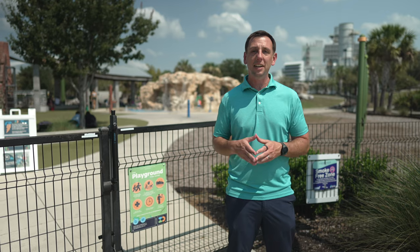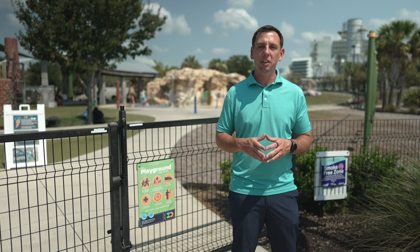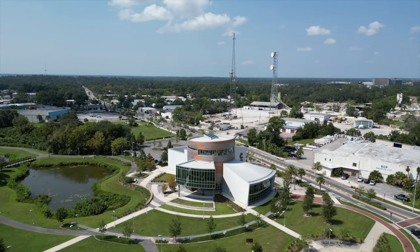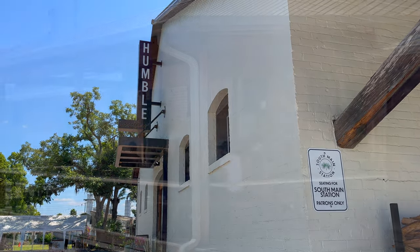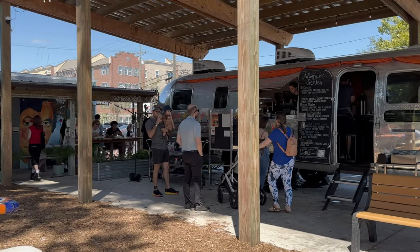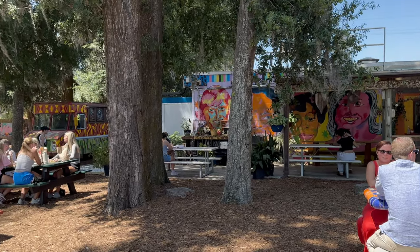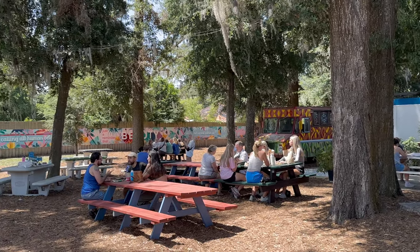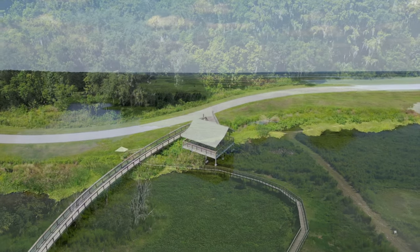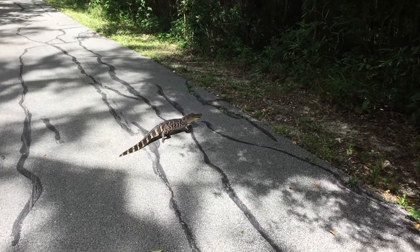Now we're over in southeast Gainesville and this is a part of town my family and I love to come to. The splash pad at Depot Park is so much fun, or you can spend an afternoon walking through the Cade Museum. Stopping by Humble Wood Fire and the Opus Airstream in the 4th Avenue Food Park is also a must. If you enjoy the outdoors and nature, southeast is home to both La Chua Trail and Sweetwater Wetlands Park, where you're almost guaranteed to see gators.